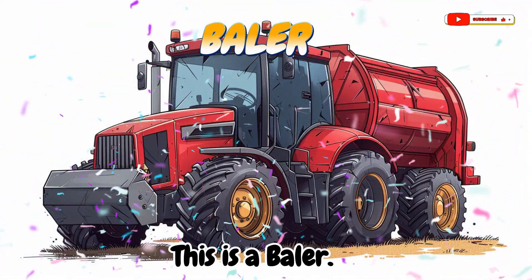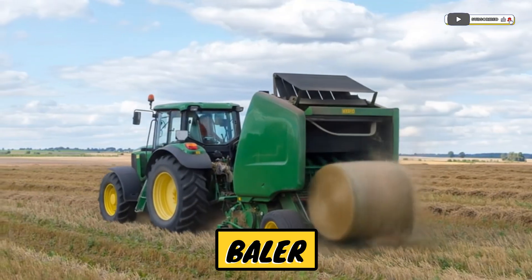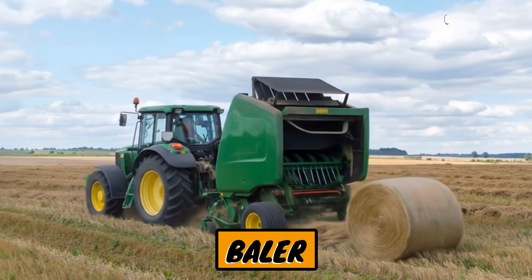This is a baler! A machine that packs hay or straw into big, tight bundles.